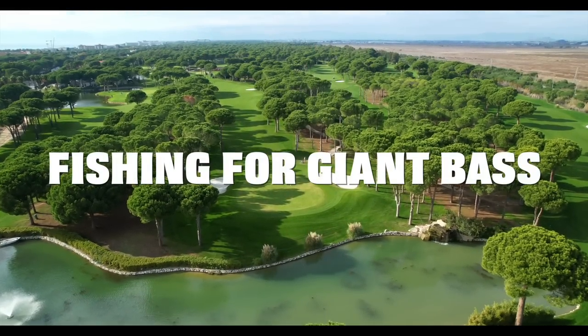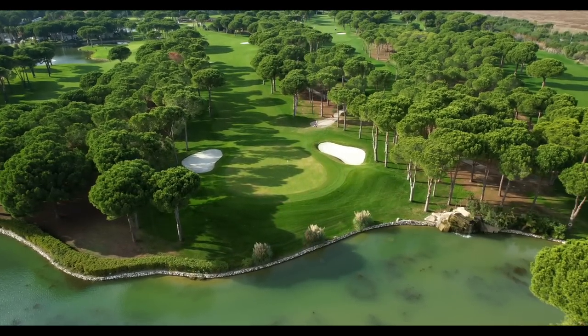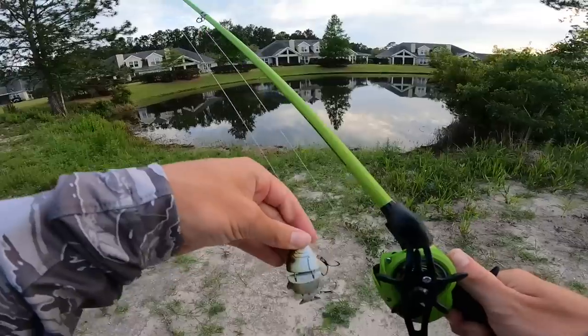Y'all have been loving the fishing for giant bass in small pond videos, so we are back at it with another one, but today it is with swim baits.